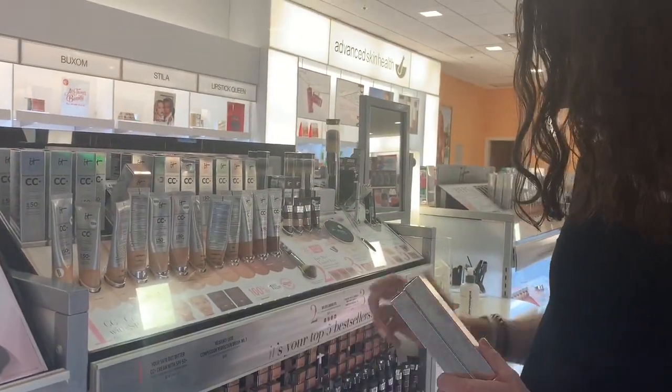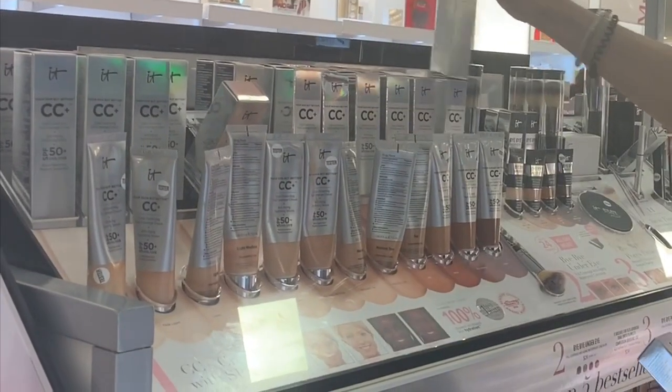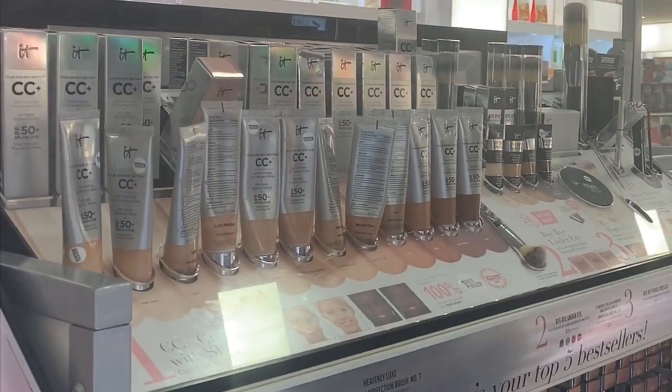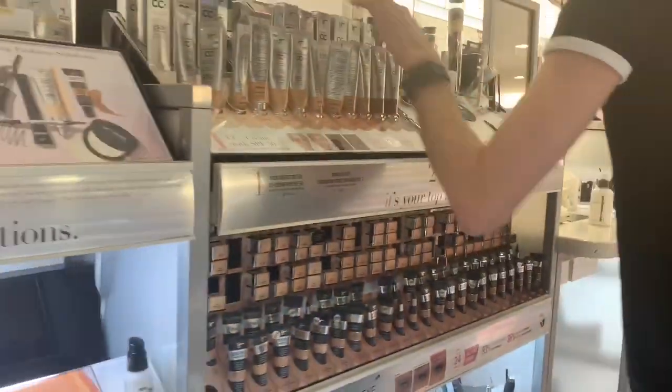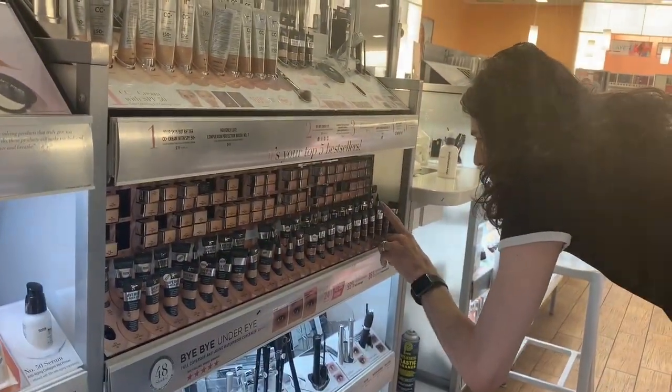So I'm going to look for maybe a concealer in a darker shade. I like the sizes on these concealers. The price is okay, however there is no sunscreen.